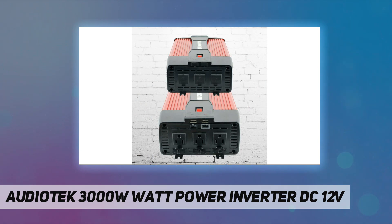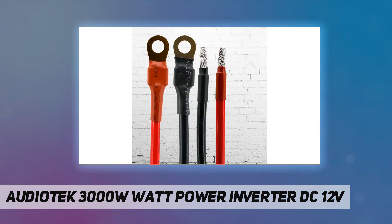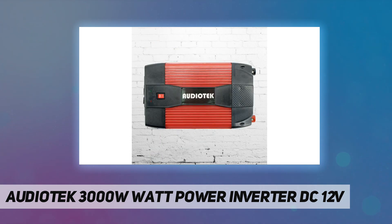Three 110V household electrical outlets provide enough power for your laptop, digital camera, TV, fan, game console, DVD/Blu-ray player, GPS, lamps, and more. Two 5V 2.1A USB charging ports make this power inverter ideal for charging your phones, tablets, and other USB powered devices.